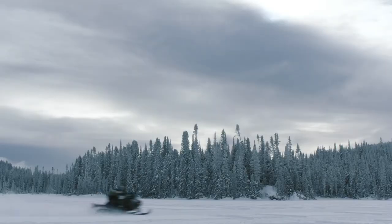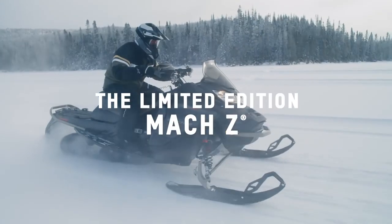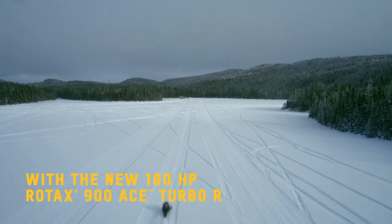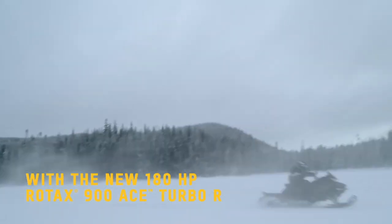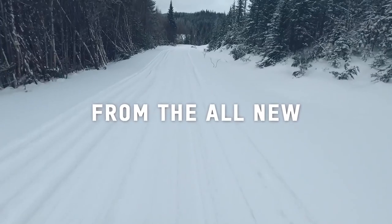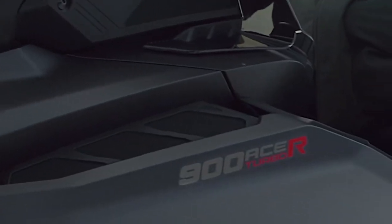First things first — the engine. While we have loved the 900 Ace in all of its different variations, we haven't been so in love with the electronic throttle system. So this year, Ski-Doo completely changed ITC. What does that mean for the rider? Responsiveness that you can't get from a strictly electronic system. While the ITC throttle body is still electronic, it delivers a more linear and predictable throttle response that feels like a cable-driven throttle body, and the system still retains the shift-on-the-fly drive features of Sport, Standard, and Eco.